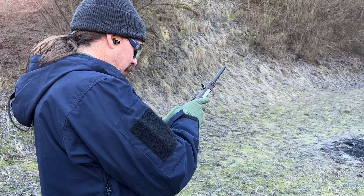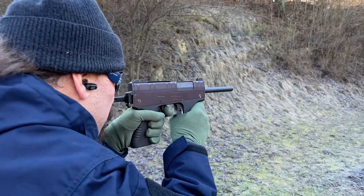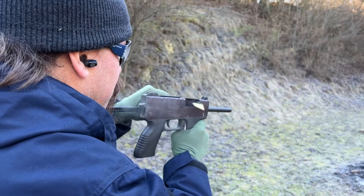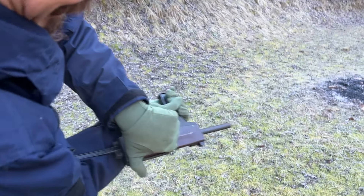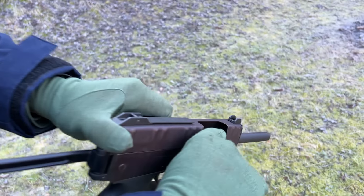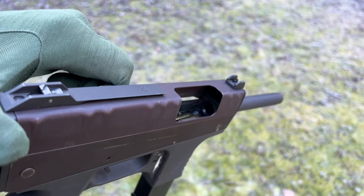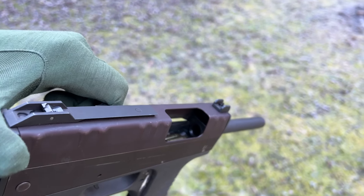If it's not going to run in full-auto, let's try it in semi. I got an ejected case sitting right up there on top of the trunnion — I was going to show it to you guys, but it fell out.